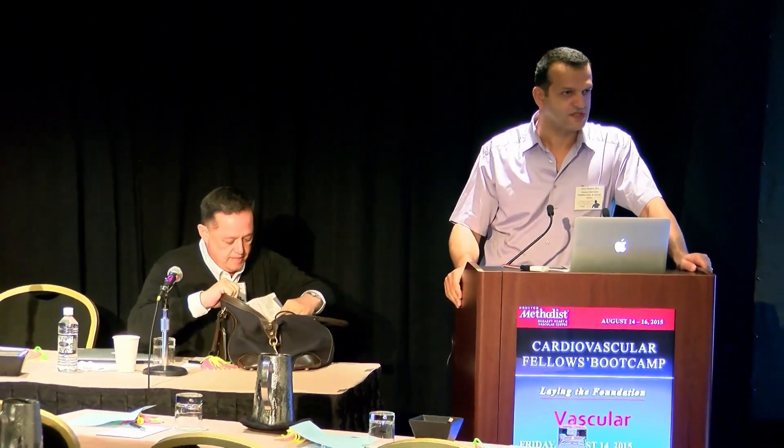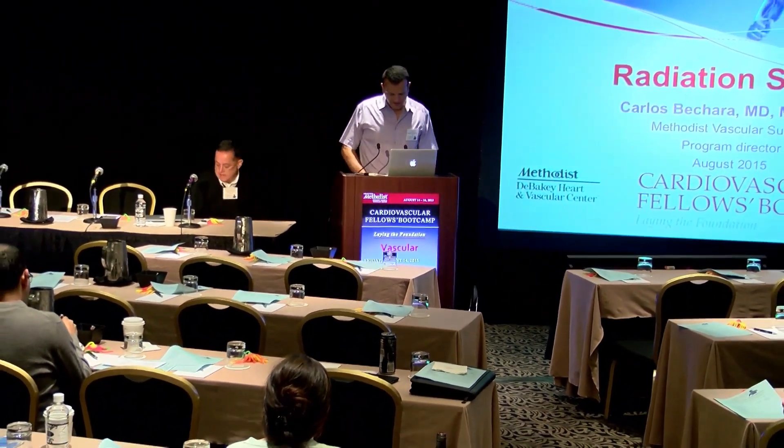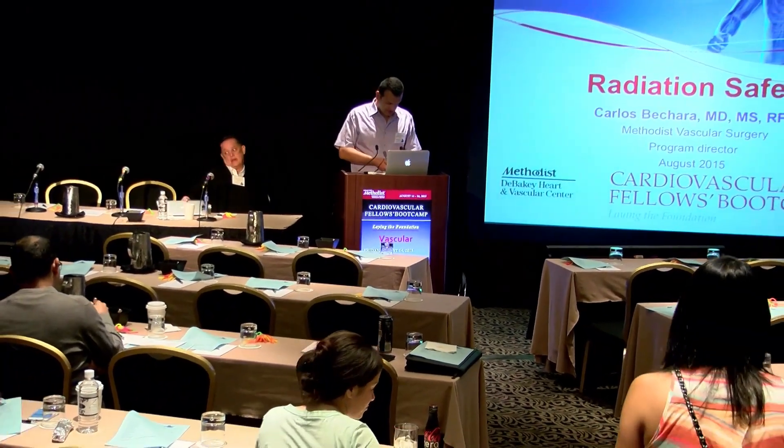How many of you guys had an official radiation safety talk? And how many had to take an exam and pass it before they could start using the fluoroscopy machine? And how about a one-on-one session on how to use either your mobile unit or your fixed hybrid unit? I see some heads shaking — no. I think that's very important that you guys do that.